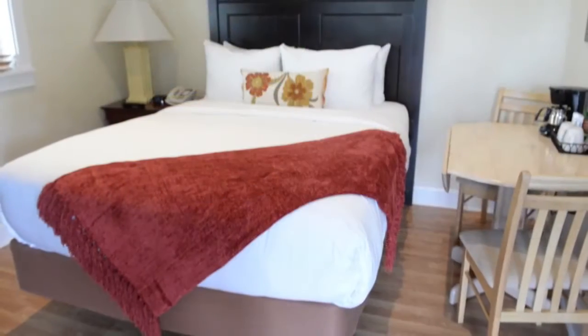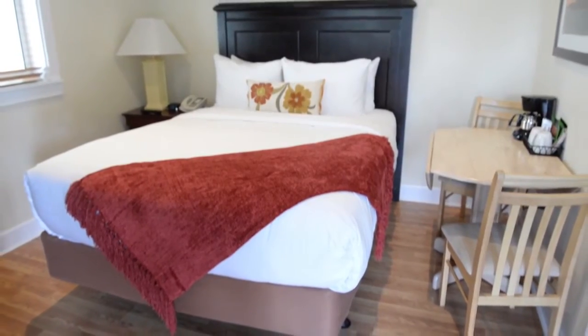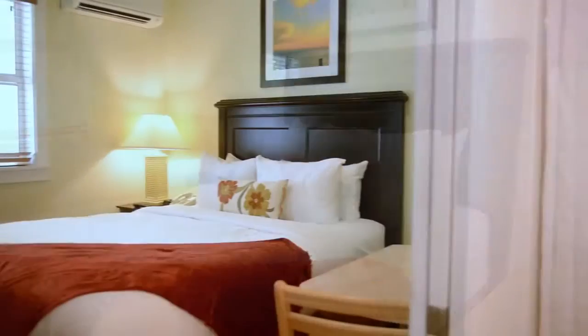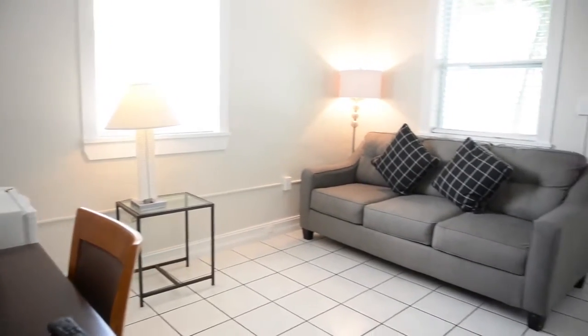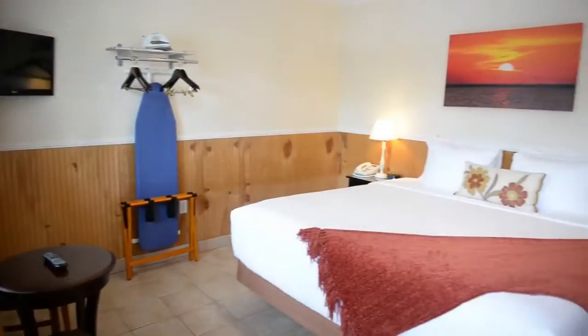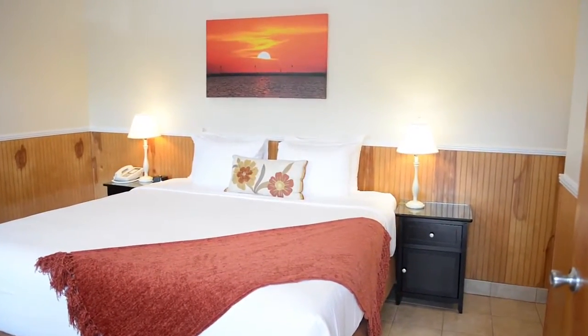You will sleep like a baby on our new Eurotop mattresses in each of our four rooms. Your standard queen room is the perfect size for most lone travelers and couples alike. Your queen room with pull-out sofa bed makes it easy to travel with friends and family. The standard two queen room will accommodate up to four people, and stretch out in our standard king rooms that are fit for a king and can sleep up to two people.